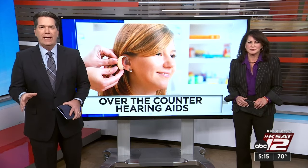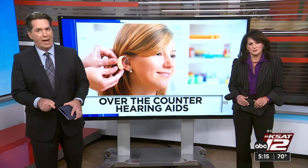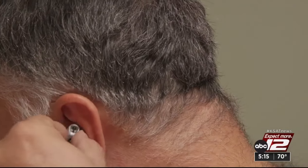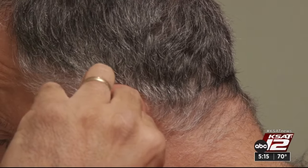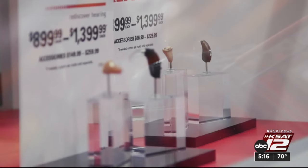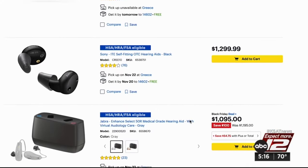Marilyn Morris has some recommendations and what to know before you buy. It's frustrating constantly asking, 'Can you repeat that?' An over-the-counter hearing aid may be the solution — it's easier and more affordable than ever. If you have mild to moderate hearing loss, you don't necessarily need to go see a doctor or an audiologist to get one. You can actually just go to the store or go online and buy a pair.